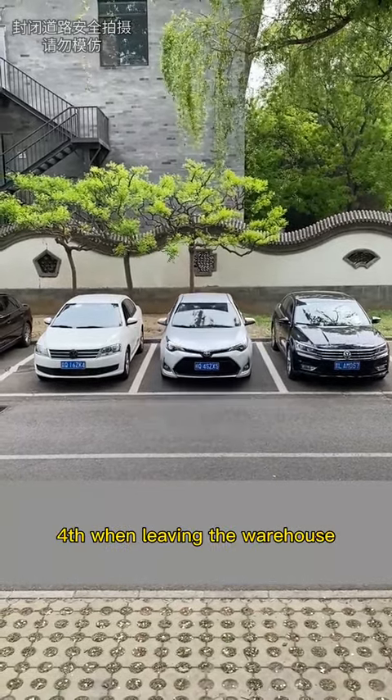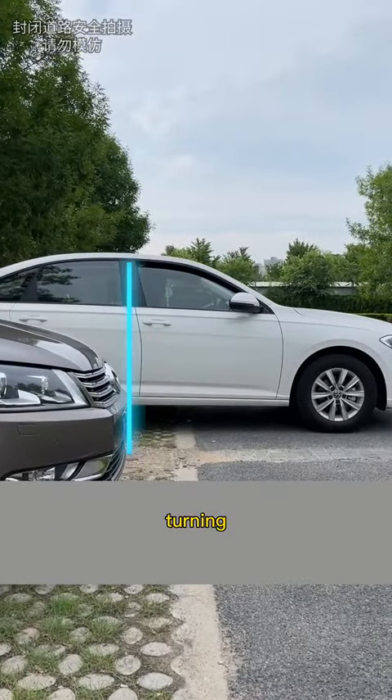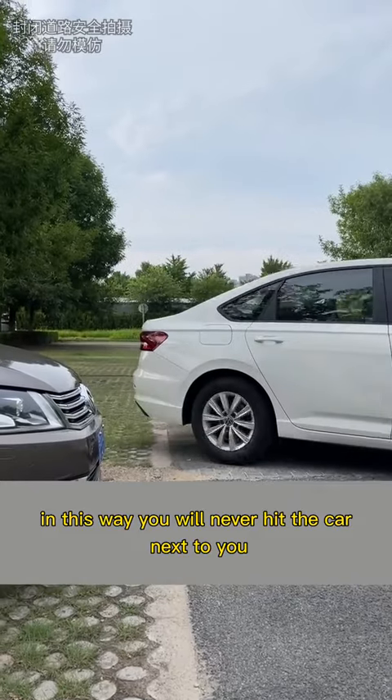Fourth, when leaving the parking space, wait until the car behind fully appears and passes before turning. In this way, you will never hit the car next to you.